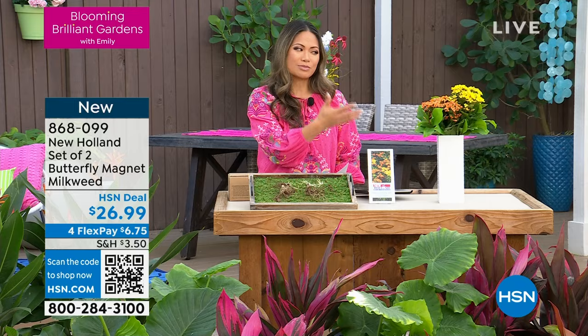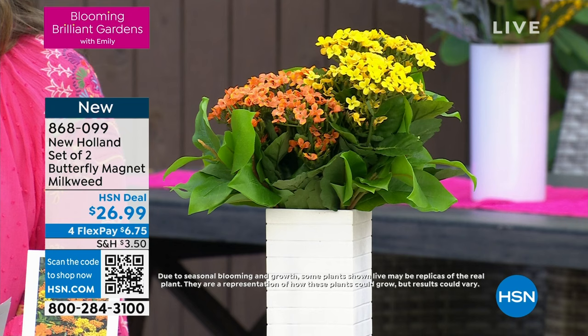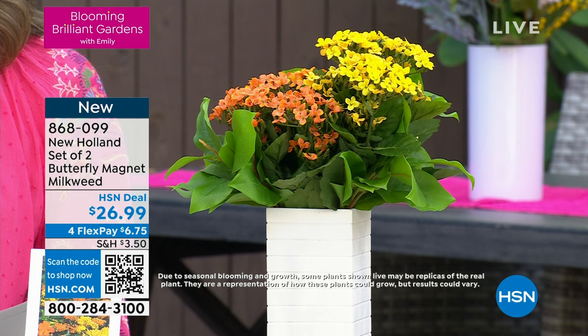You're getting this home for $26.99, and we have four flex payments on this, so you can get this for $6.75 when that initial shipment goes out. You don't get charged until your flowers ship. Brand new set of two — when you break it down, it's $13.50 each per plant.